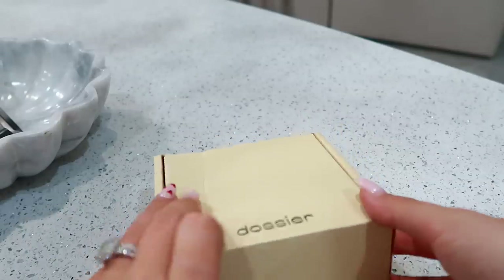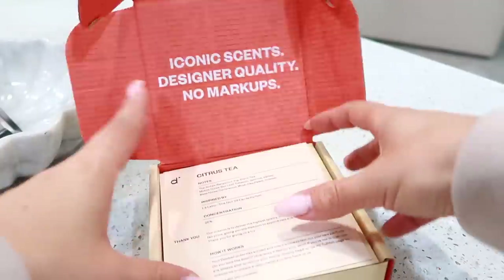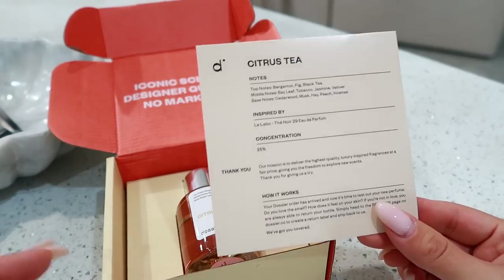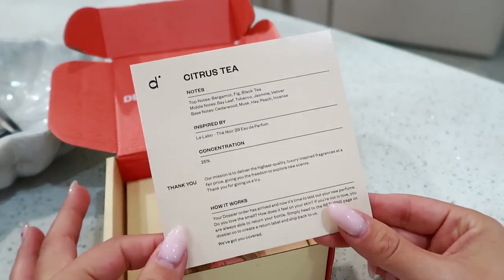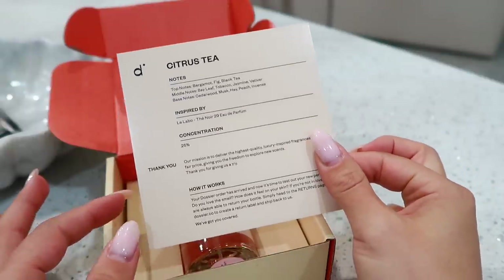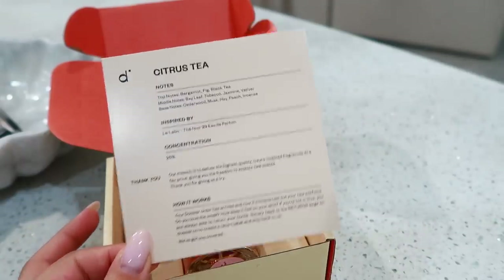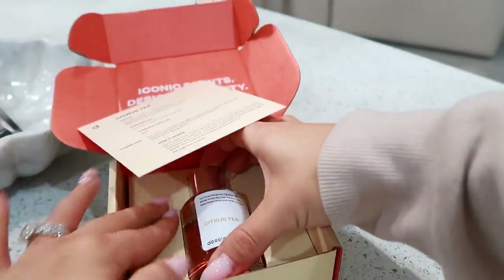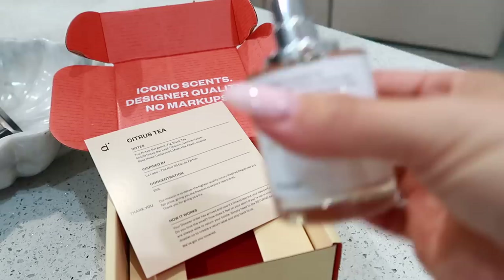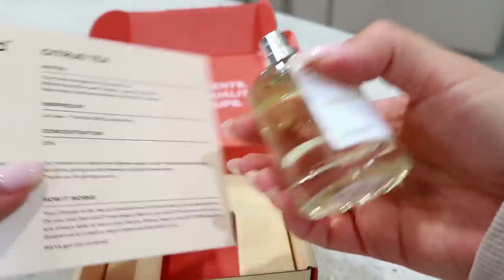Moving on to the next Dossier perfume. This is Citrus Tea, which again, you can never go wrong with anything citrus in my opinion. It has notes of fig, black tea, cedarwood, musk, and it's inspired by Le Labo Thé Noir 29 Eau de Parfum. I'm not familiar with that brand, but it sounds very expensive, so I'm super excited to try this. I love anything citrus — citrus, coconut, fruity — totally my vibe.